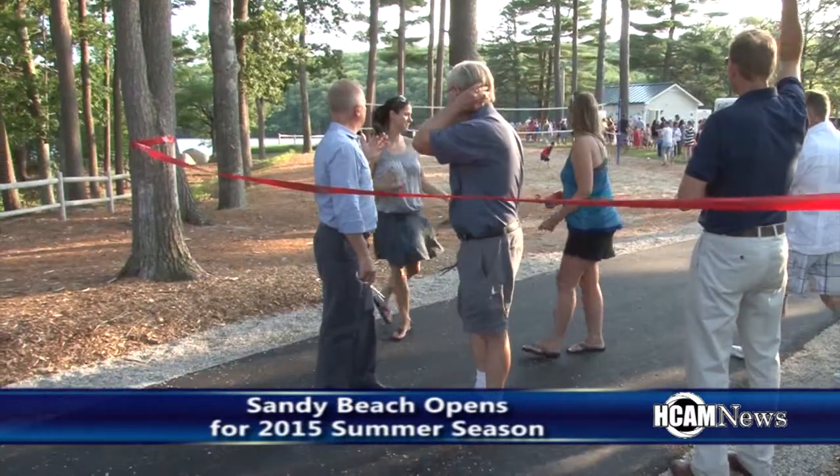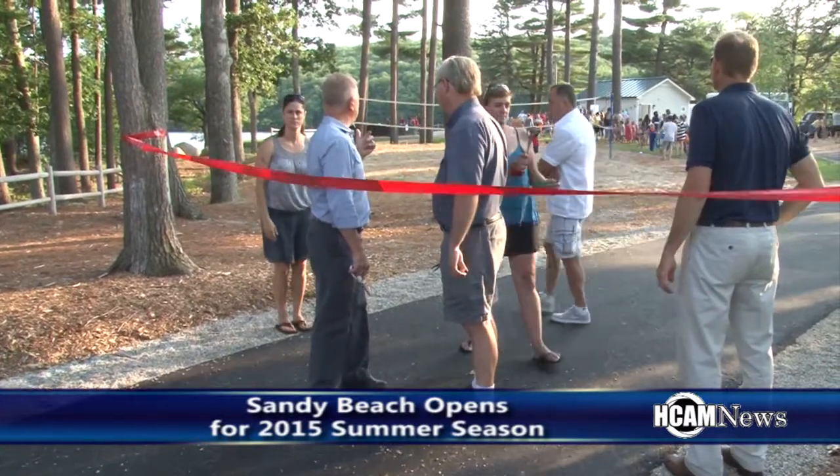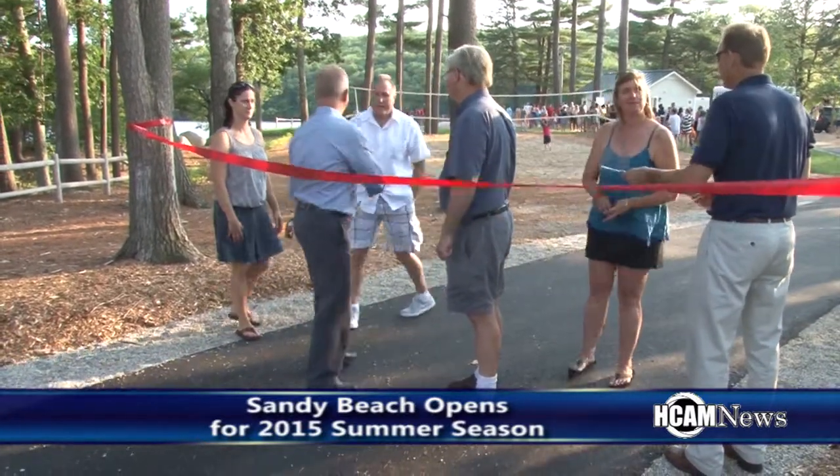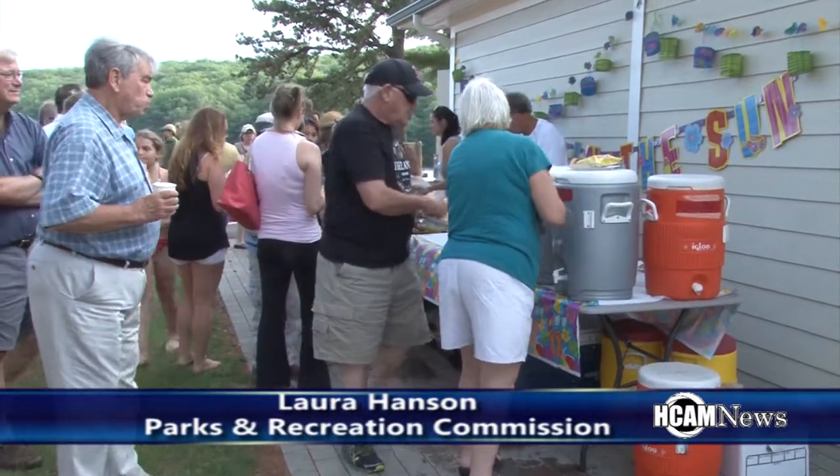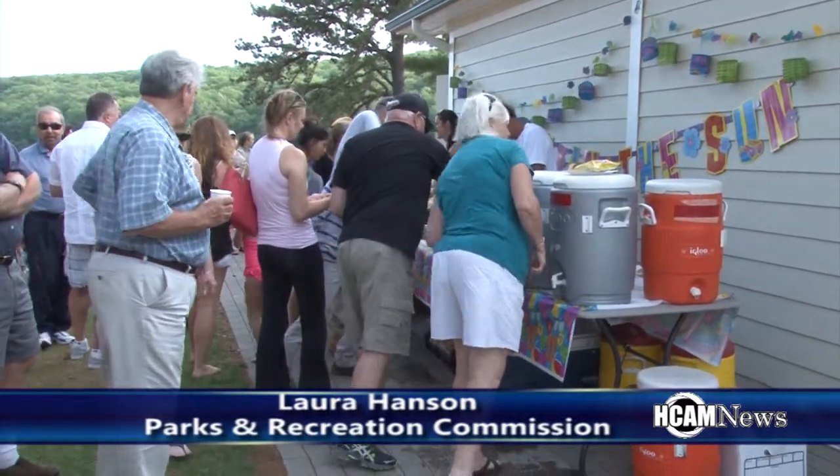Laura Hanson of the Parks and Recreation Commission talked about planning this season's opening event for Sandy Beach. She was tasked with the event just under two weeks prior, so they had to figure out something easy and kid-friendly. Considering it was the beach, the entertainment kind of took care of itself, but they settled on chips, hot dogs, and an ice cream truck — fun beach-themed food.